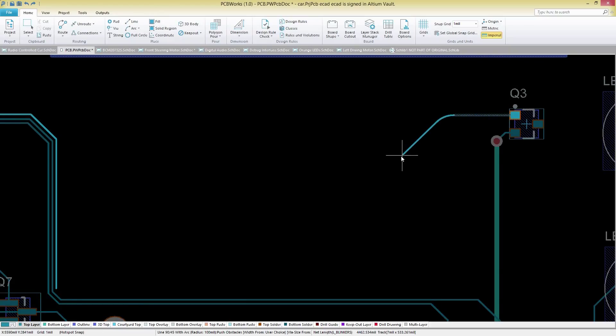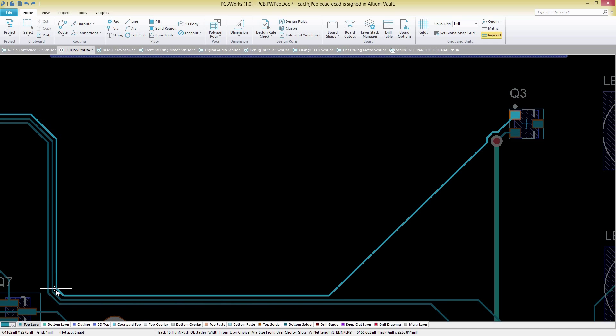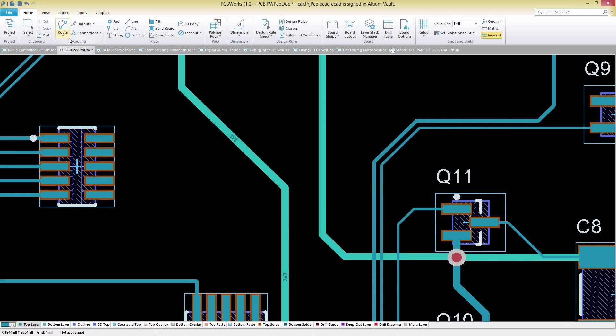A comprehensive interactive routing engine provides the efficiency you need to easily route your board. Utilize several intuitive routing options including push and shove, walk around, and push obstacles, as well as multi-track dragging to quickly route your PCB with the highest degree of precision.